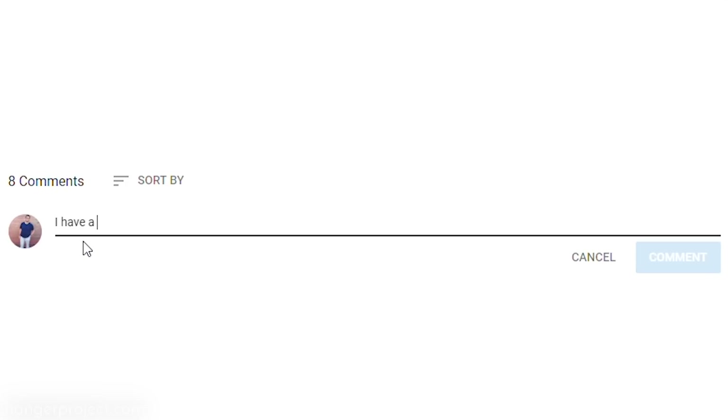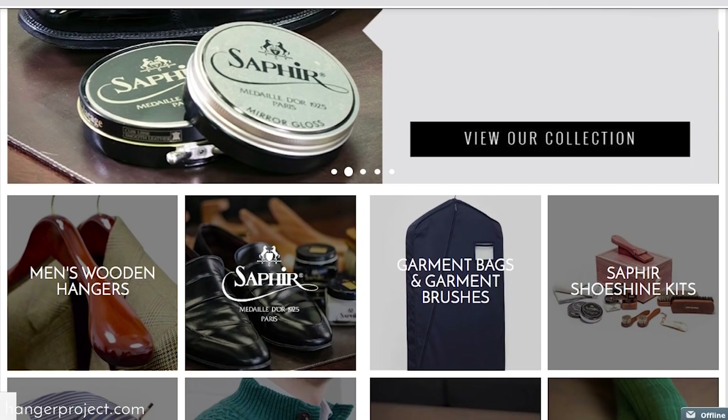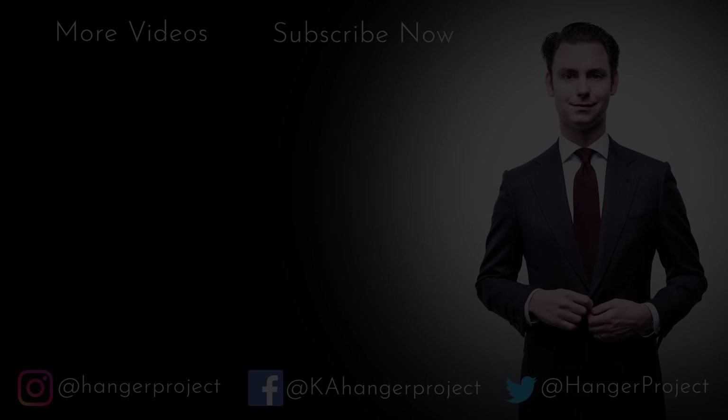Thank you for joining me on this tour of my closet and wardrobe. If you have any questions about anything discussed in this video, feel free to ask in the comment section below — I get back to all those questions personally. If you liked this video, give us a thumbs up or subscribe and turn on notifications by clicking the bell in the upper right corner. Please visit hangerproject.com, where you'll find the largest, most comprehensive collection of luxury garment care and shoe care items in the world. Sign up for the newsletter to receive notifications about new products, promotions, and our weekly video digest. I'm Kirby Allison — thanks for joining me.